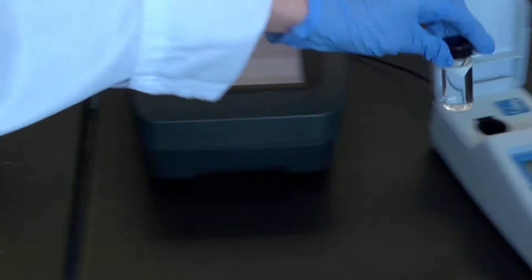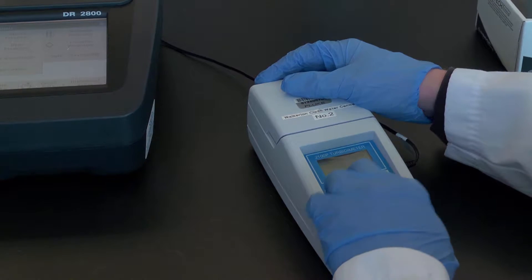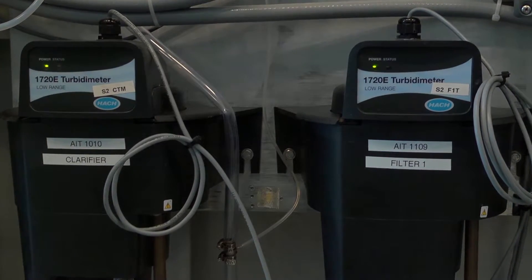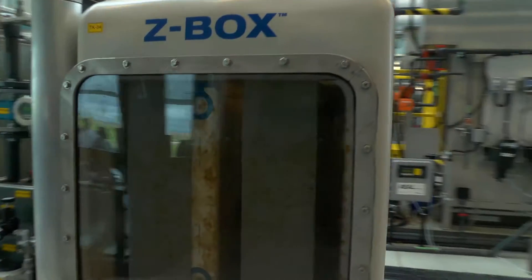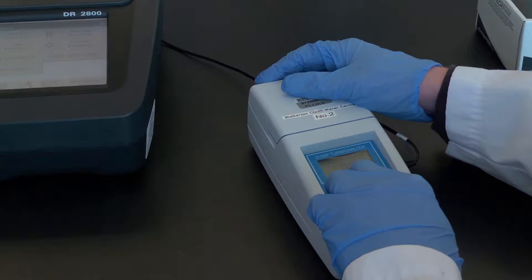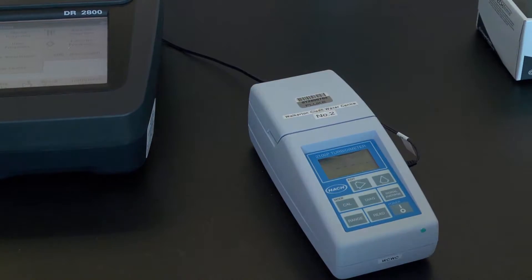Turbidity meters measure the scattering of light from suspended particles in the water. Online turbidity meters measure turbidity continuously for processing equipment such as the pilot plant, ultrafiltration membranes, and slow sand filtration. Laboratory turbidity meters are used to measure turbidity from grab samples or laboratory samples.